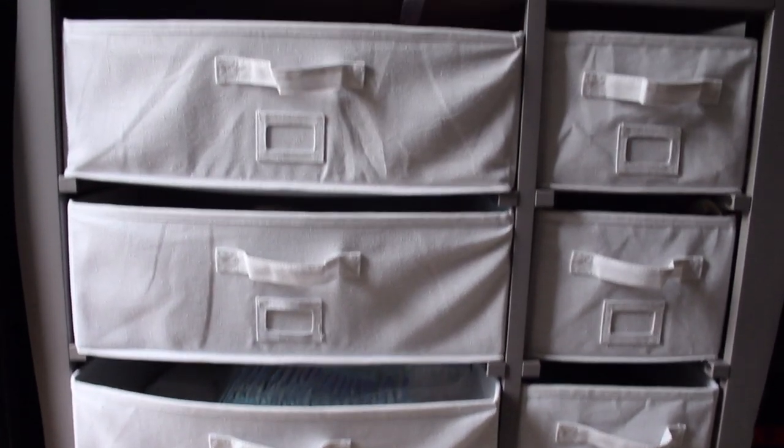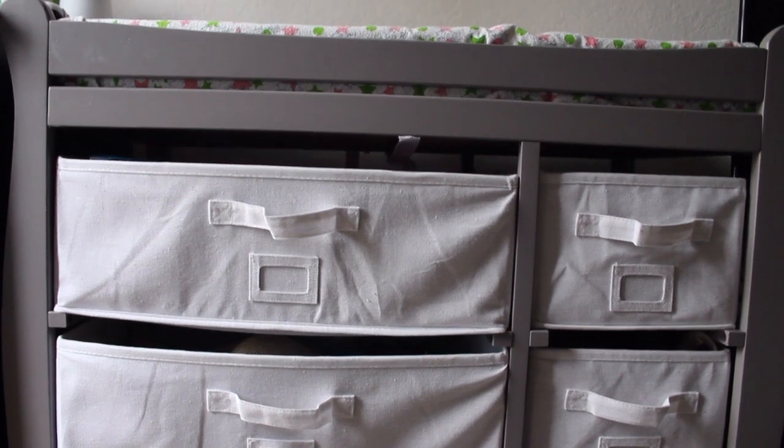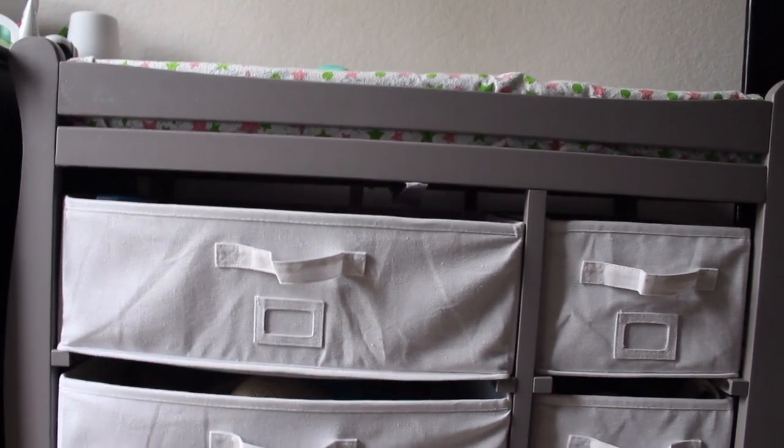We have the Costzon changing table — that's C-O-S-T-Z-O-N — it comes with six drawers and a changing pad. It works really well. We use the bottom drawer for wipes and diapers, the next one for formula, and the others for miscellaneous stuff.